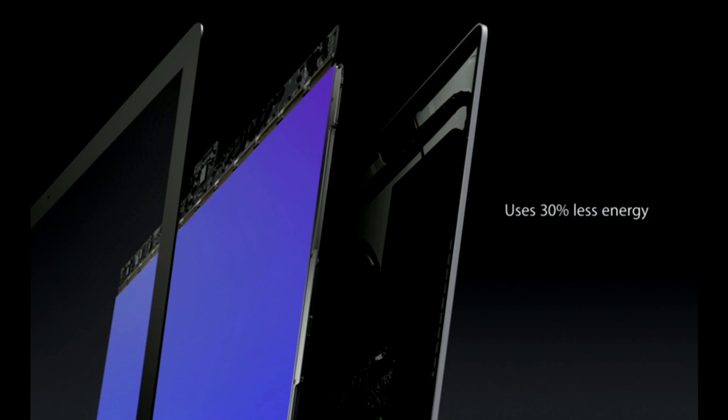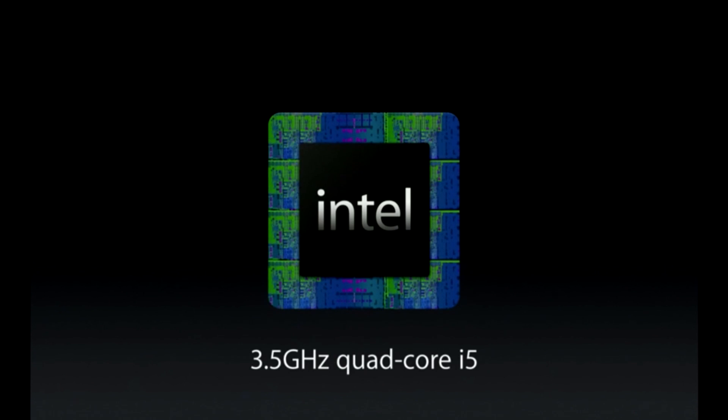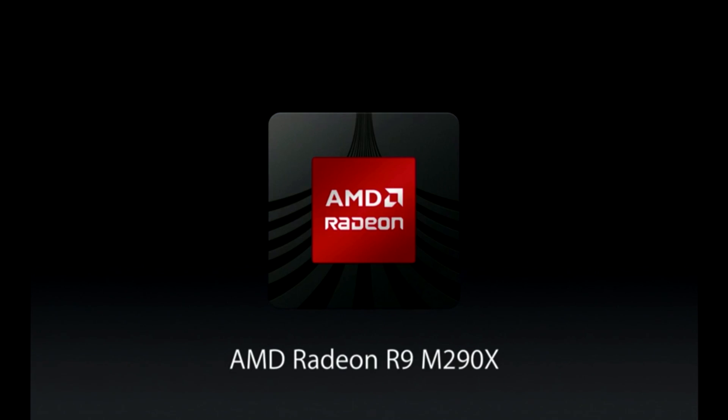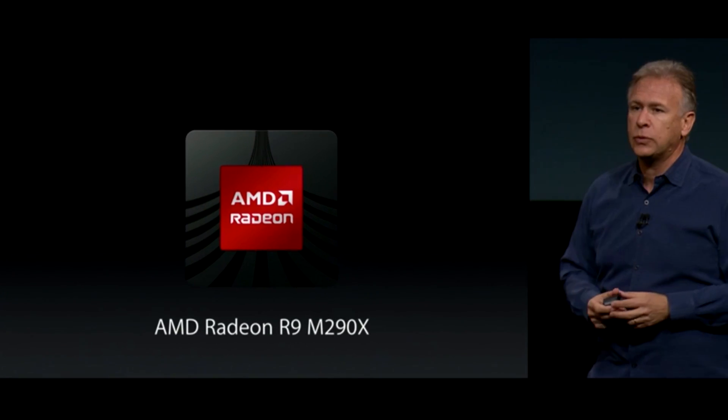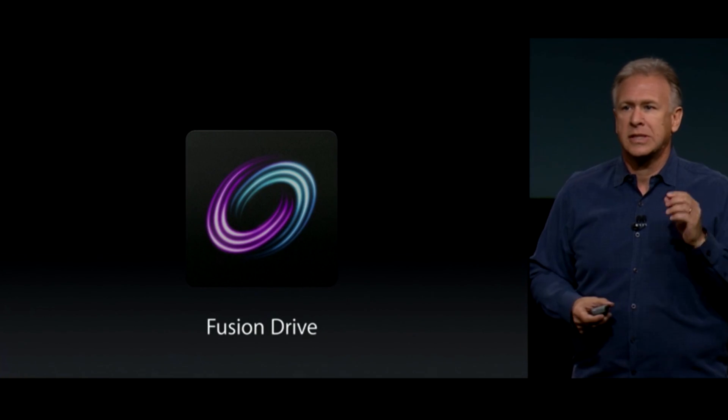And on top of all this, the display uses 30% less energy. The standard iMac comes with a 3.5 gigahertz quad-core Intel i5 processor, a Radeon R9 M290X graphic card, 8 gigabytes of RAM, Thunderbolt 2, and a 1 terabyte fusion drive.